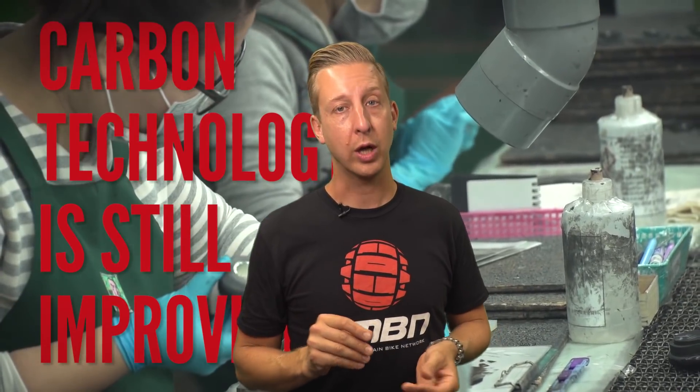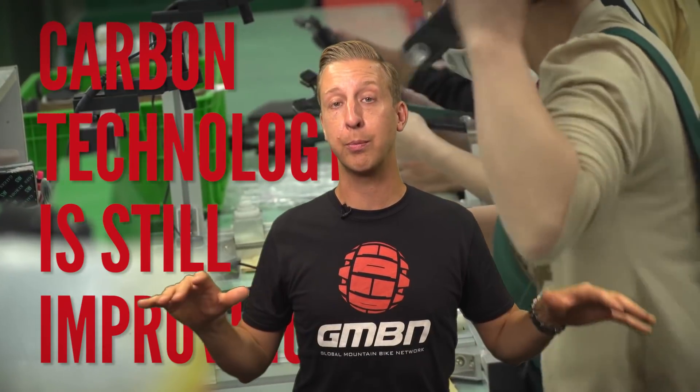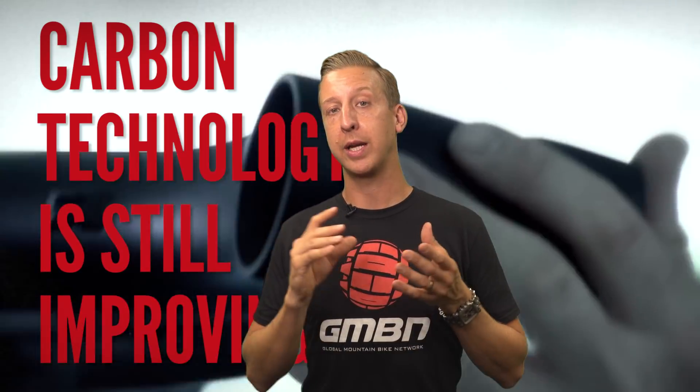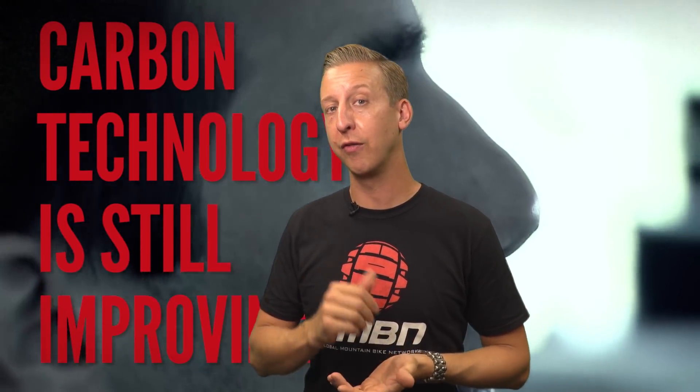As far as the high-end market goes, the high modulus fibres themselves are still being refined and developed in different ways. This is also the same with the manufacturers and their techniques. Working with so many different engineers across the board from different bike brands means they all collaborate and start making individual components better and more efficiently. This is great for the consumer — your bikes are going to get better, stronger, lighter, and ultimately more affordable.